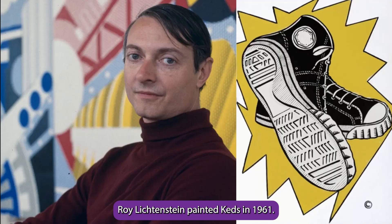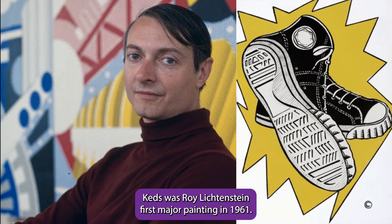Roy Lichtenstein painted Keds in 1961. Keds was Roy Lichtenstein's first major painting.